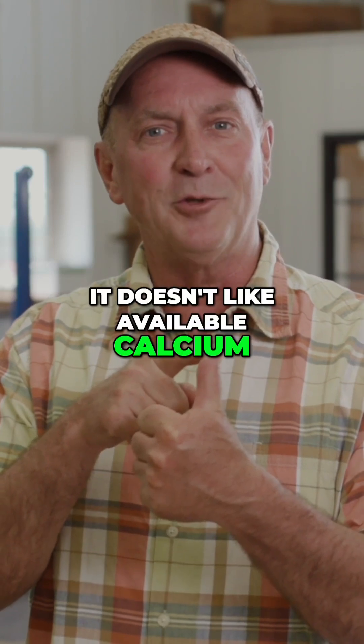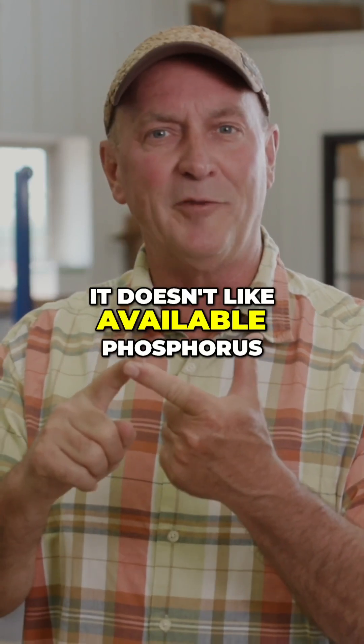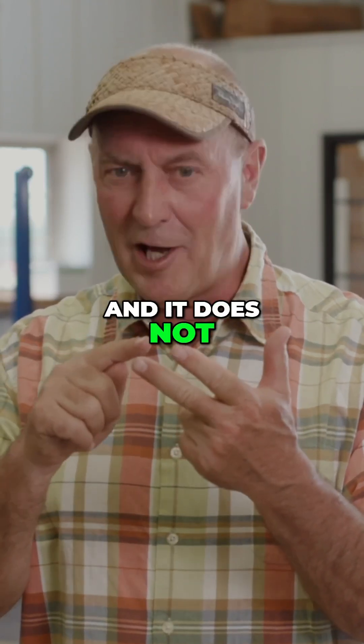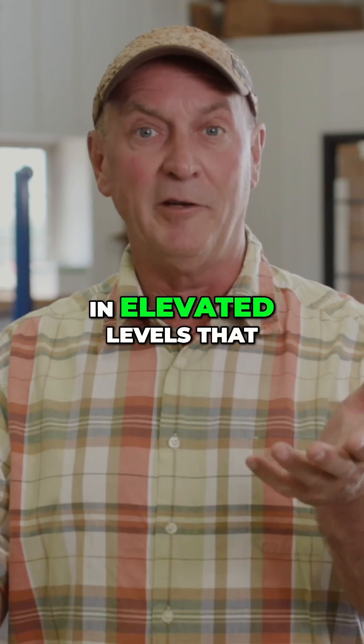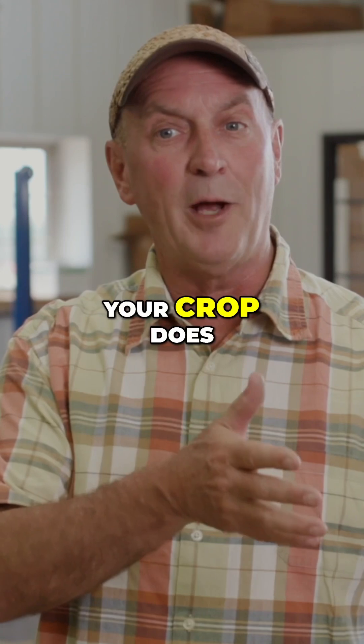It doesn't like available calcium, it doesn't like available phosphorus, and it does not like carbon, oxygen, and hydrogen in the elevated levels that your crop does.